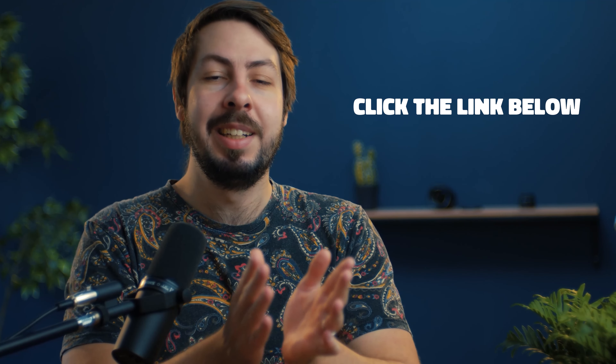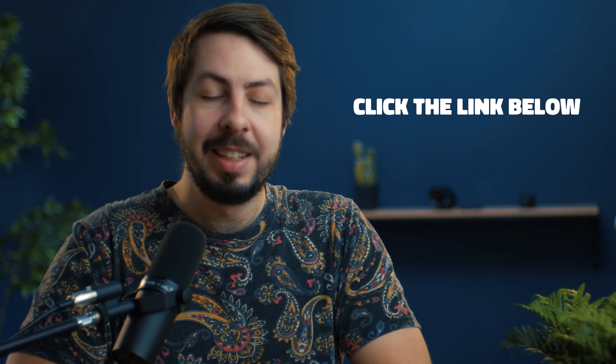Now that was BNB explained in 60 seconds. Want to know how crypto works behind the scenes? How insiders actually make money in crypto? Click the link down below to find out. Until next time, peace.